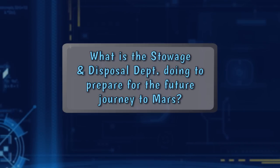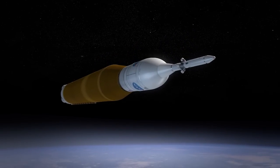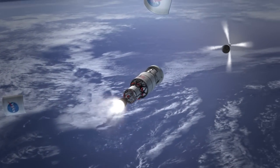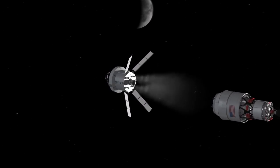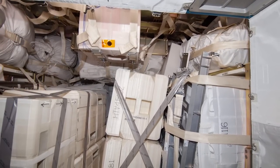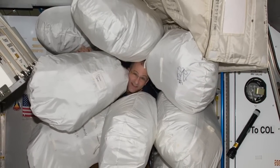It's still science. What is the Stowage and Disposal Department doing to prepare for the future journey to Mars? We're having to re-look at the whole way that we manage disposal. On a journey to Mars, the vehicle that launches is the only vehicle involved, which means once you launch and all the way on your trip to Mars, you're going to be building up trash and you're going to have to live with it. So you need to figure out a space where you're going to stow the trash so it doesn't get in the way of the rest of your stowage, and you need to figure out a way to contain it so that it doesn't start to grow things or stink.